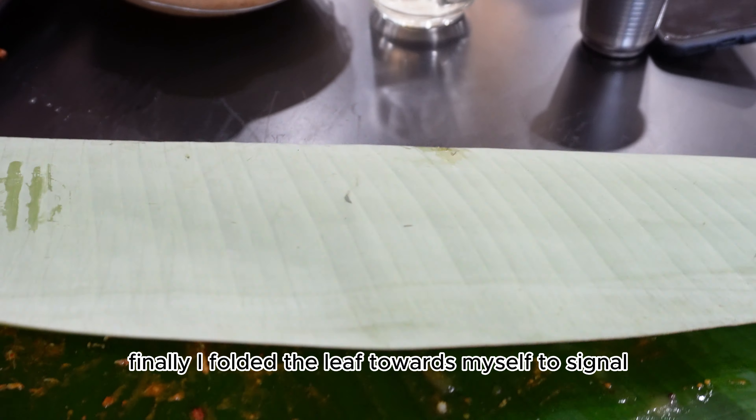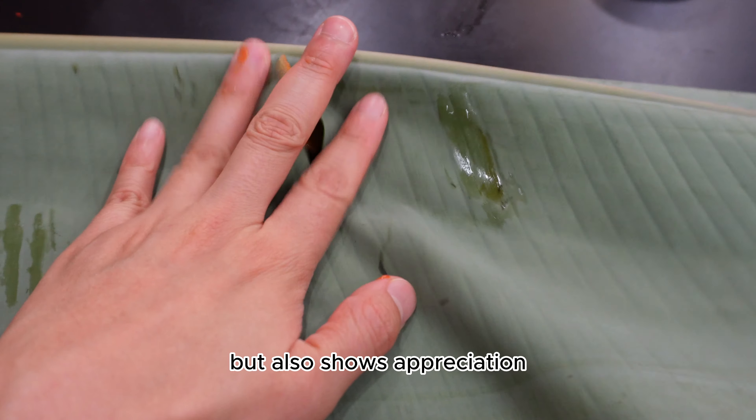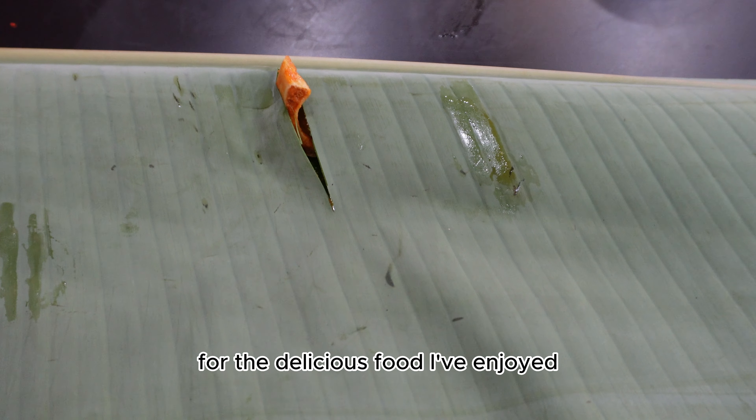Finally, I folded the leaf towards myself to signal the end of the meal, which also shows appreciation for the delicious food I've enjoyed.